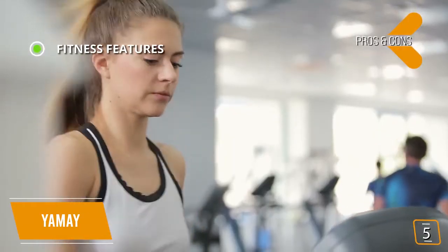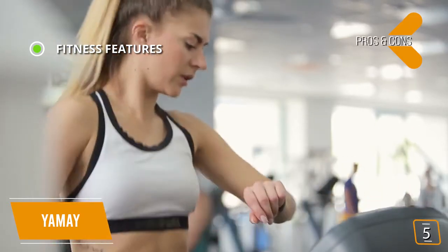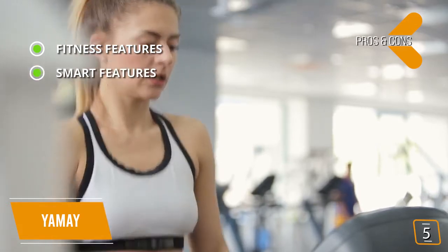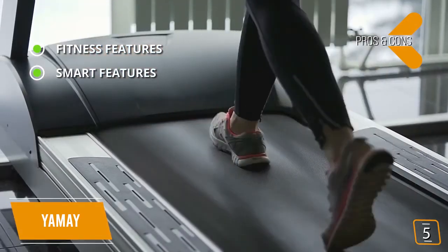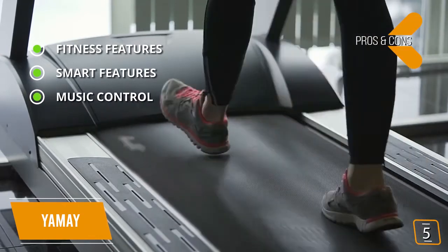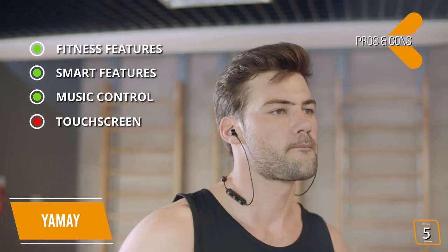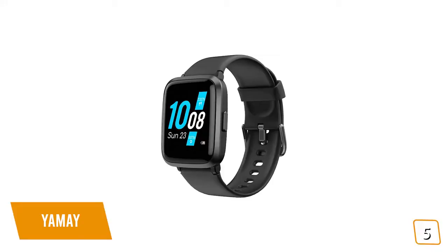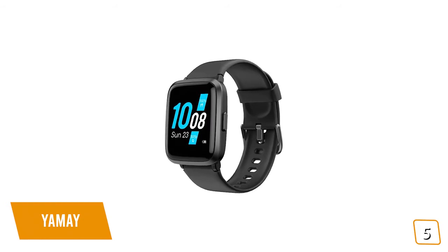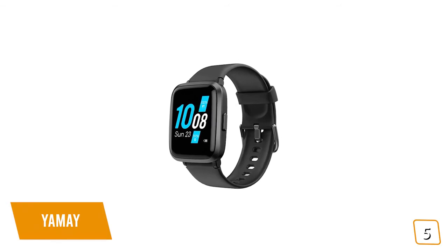Pros: fitness features — heart rate, blood pressure, blood oxygen monitor, and sleep tracker, plus nine sport modes. Smart features — set reminders, timers, alarms, and even receive call and text notifications. Music control — control your phone's music right from your smartwatch. Con: touchscreen responsiveness can be hindered by excessive sweat or water. If you're looking for a budget smartwatch under $75, the Yame is one of the best affordable options.